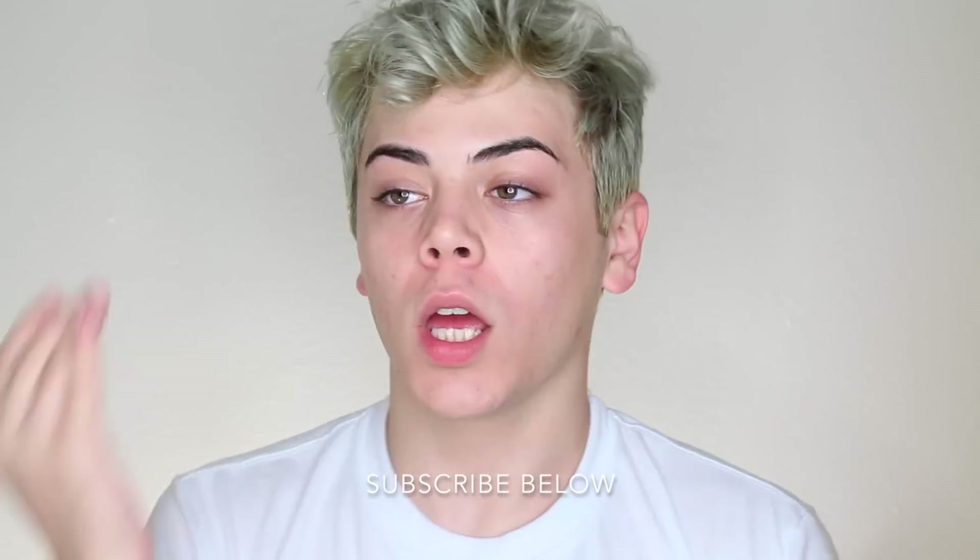Hi everyone, welcome back to my channel. Before we start, let me check my teeth to make sure I don't have any food in it, because I seem to be doing that a lot lately. But anyways, I'm super excited to show you guys what I've been doing to keep my makeup on all day.